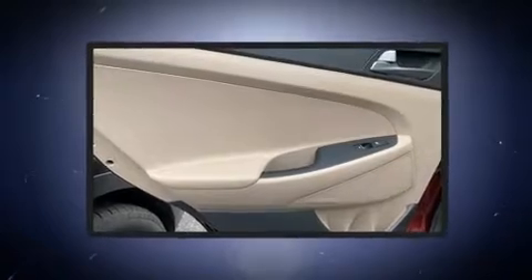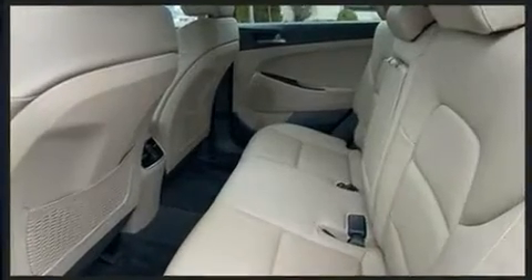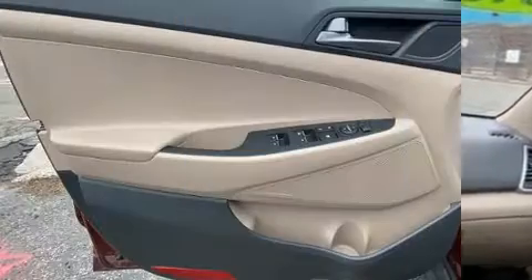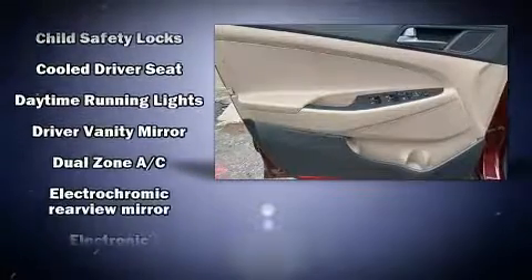All of the premium features expected of a Hyundai are offered, including power front seats, a built-in garage door transmitter, a blind spot monitoring system, and remote keyless entry. Audio features include an AM/FM radio and eight speakers enhancing the audio experience throughout the interior.